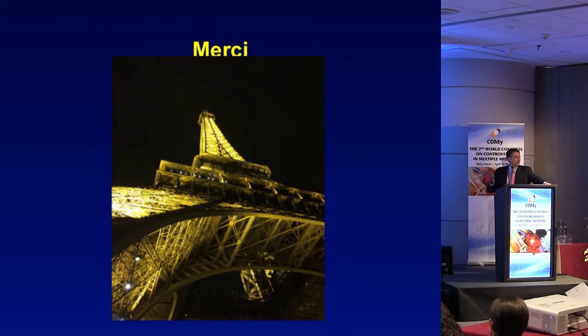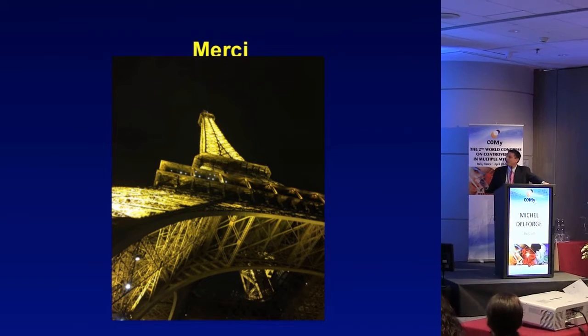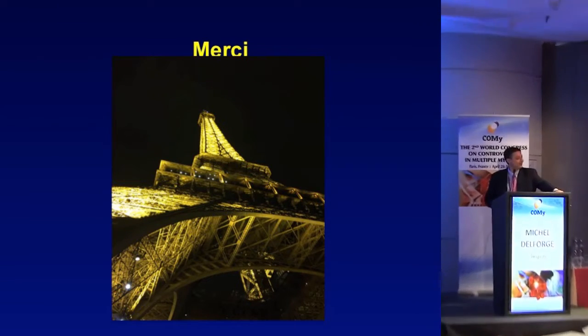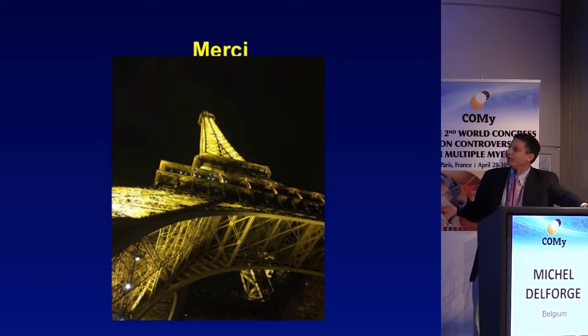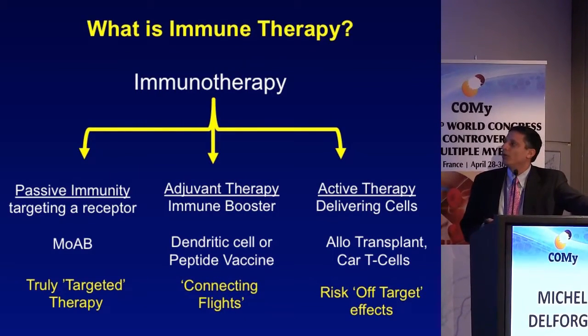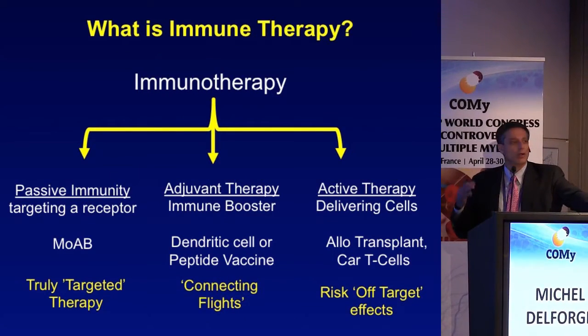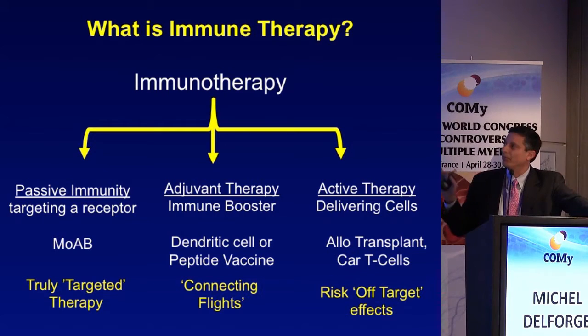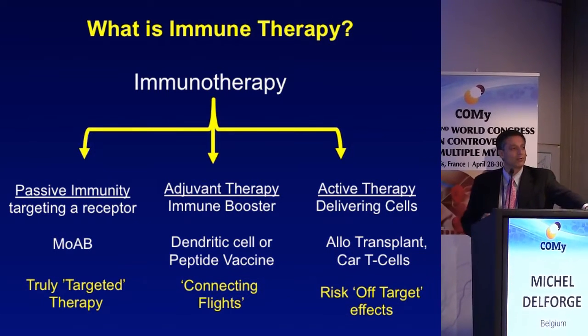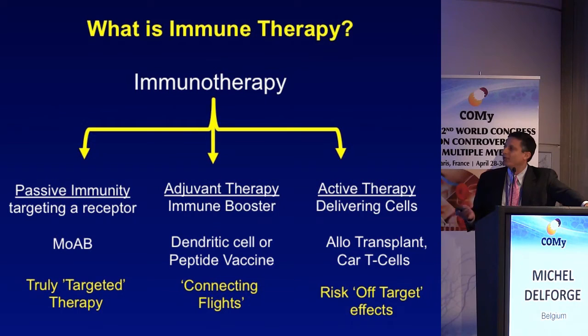To start off, I want to thank our hosts for a lovely meeting in a lovely venue. I never completely understood why it's called the city of lights until last night — now I understand. What I want to talk about is some insights into antibody-based therapy and immunotherapy, which I think of not as one thing but potentially three different things.